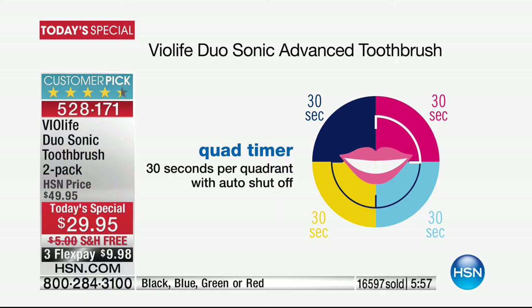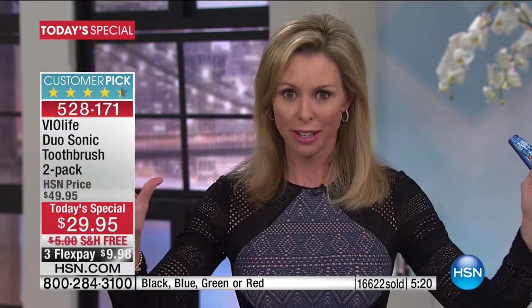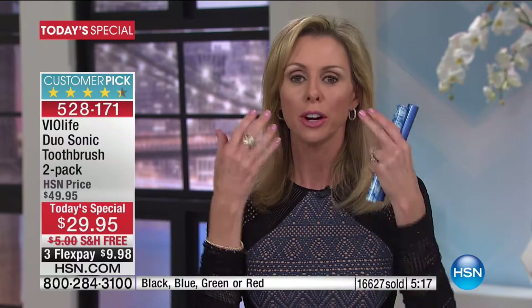It feels good to know you're doing something good about your oral health. We have so many fantastic customer reviews about a toothbrush — who gets excited about a toothbrush? But when it looks this good and works this well, people fall in love with it. We actually had a caller earlier today — she was a dental hygienist — and she called in and said, 'I am ordering this because this is the technology we sell in our office for $90 plus.' She said the difference she sees in patients who use sonic technology is remarkable — treatment is so much easier, their gums and teeth are in so much better condition.